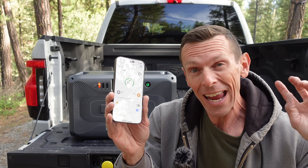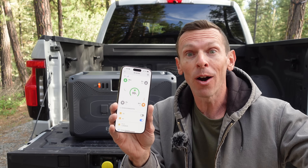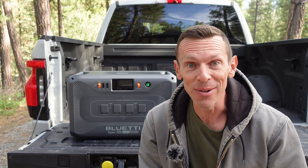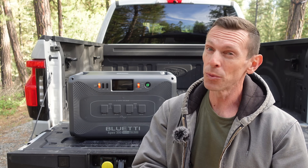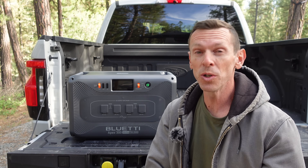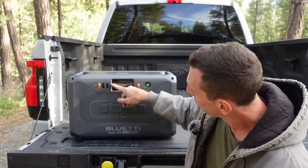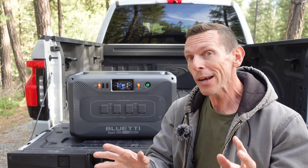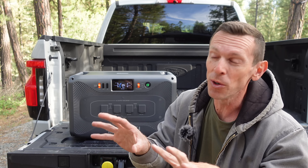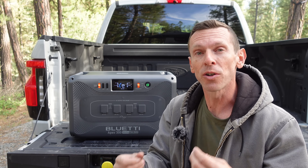We have been using it for our AC500 that's been running our trailer for the past six months now. I check it every day just to see what's going on. And the big news with this particular unit is that now you can do 120 volt or 240 volt output at the flip of a switch, which is pretty cool because before you would need to daisy chain two different units to be able to output 240 volts.